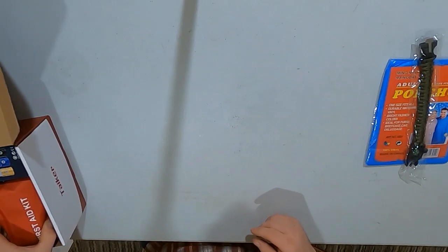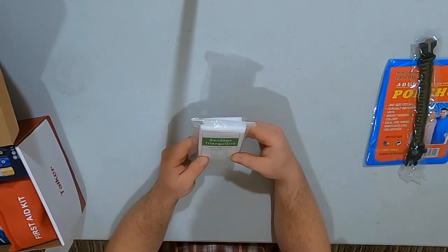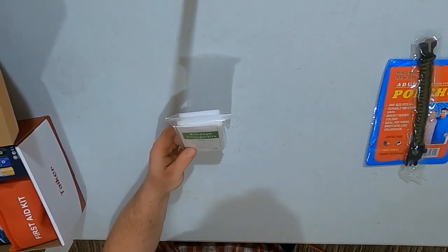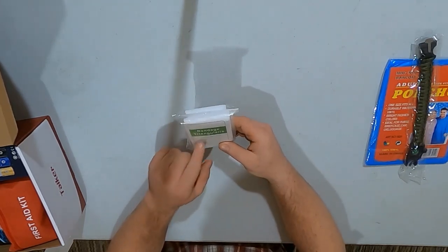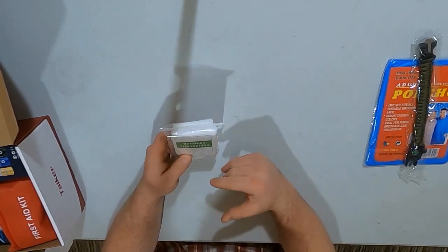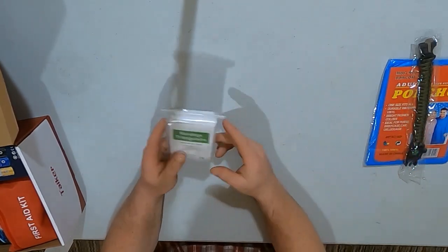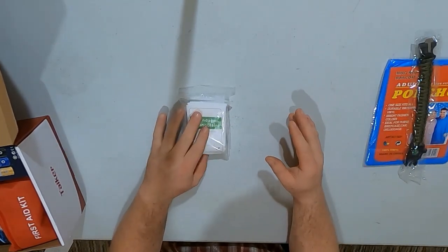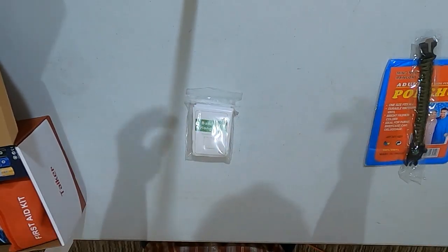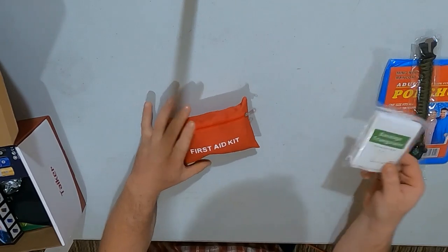Here we got a triangular bandage — one of those arm bands for when you've got to put your arm in a sling. That's actually handy if you've broken your arm and need to put it in a certain position. That will definitely come in handy. Now, when it comes to bushcrafting and survival I know a little bit, but when it comes to first aid, I don't know a whole lot — all I know is how to apply a band-aid.